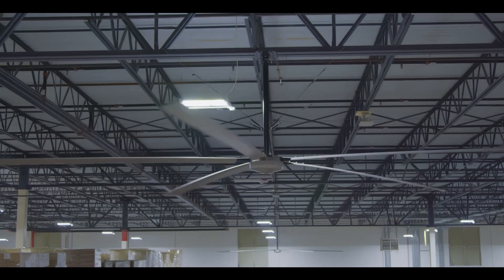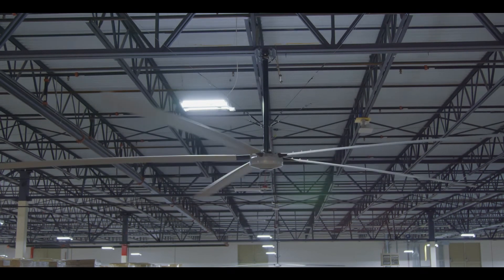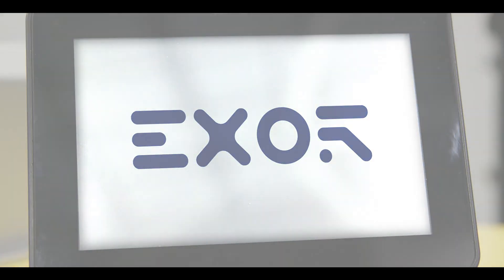We now believe that we have truly the market-leading control solution in the HVLS space. The future brings us more applications that we can put our technologies into, and we're going to do that with XOR as we continue to grow.